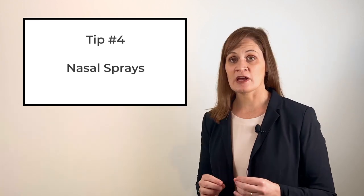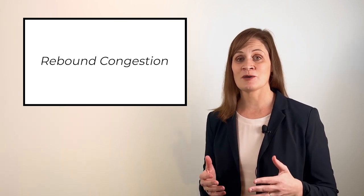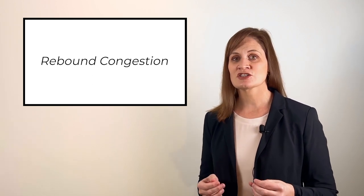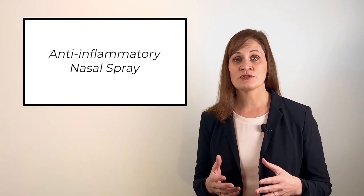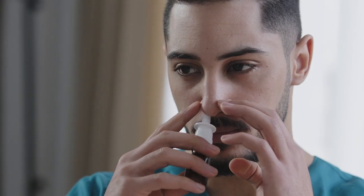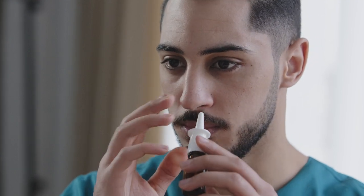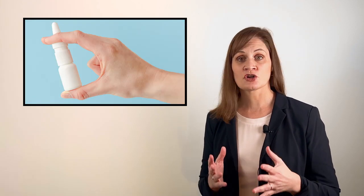Nasal sprays can sometimes be helpful, but it's very important to know which one to ask for. Decongestant nasal sprays contain ingredients that can actually cause something called rebound congestion — they tend to work quite quickly, however if you use them for more than a couple of days they can cause congestion to become much worse. A better alternative would be an anti-inflammatory nasal spray. These are usually available with active ingredients such as fluticasone or mometazone. These nasal sprays do take two to three days to start working and they only work for as long as you're using them, however they are effective at reducing inflammation in the nose caused by viral infections, allergies, dry air, and that sort of thing.